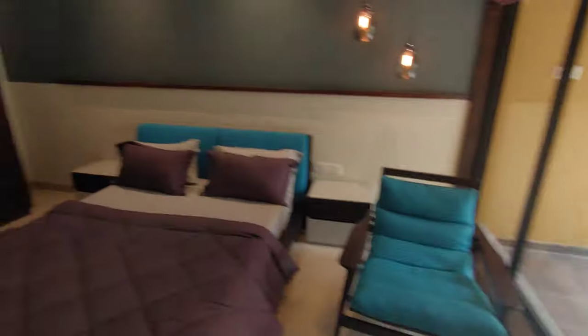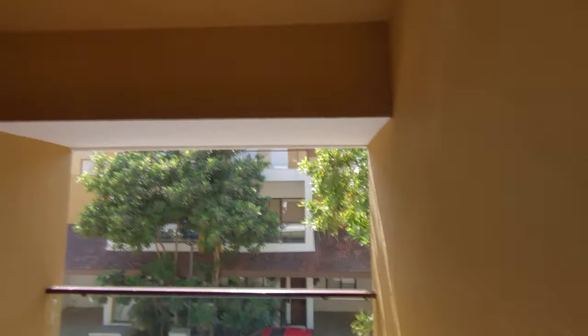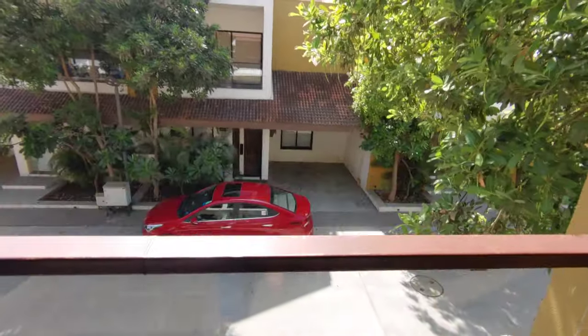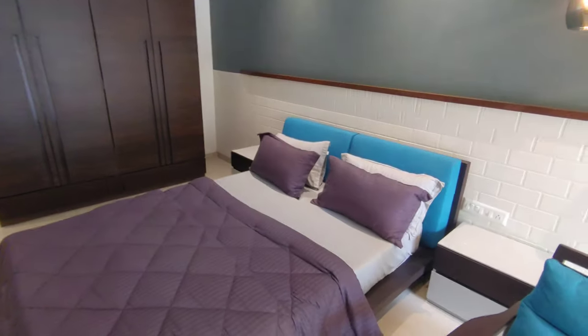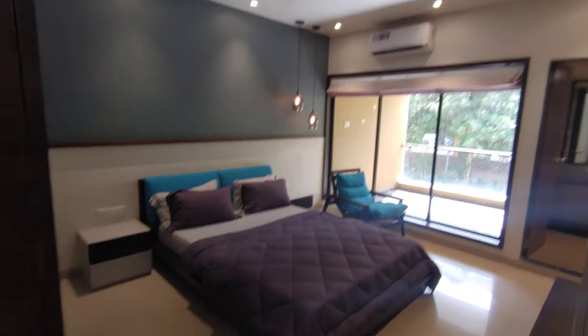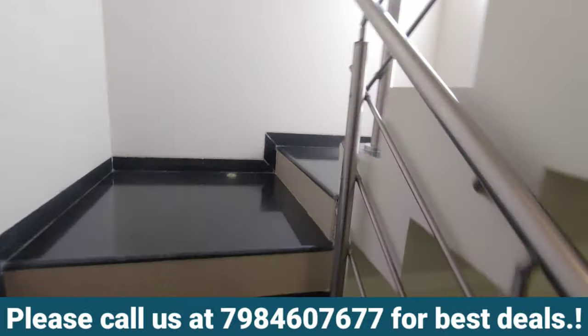This is the deck area — let me just open it. Here is the deck area attached with the third master bedroom on the first floor. Just giving one more look from here. Okay, let's go to the second floor — we have one more master bedroom on the second floor.